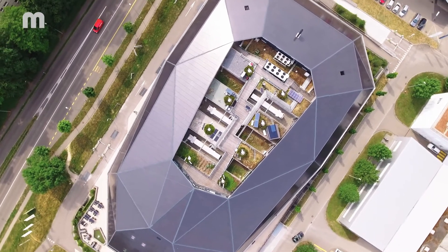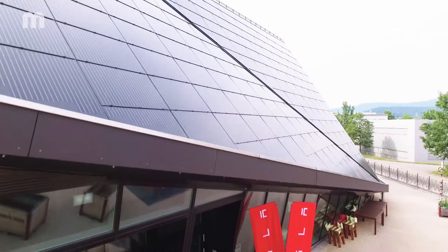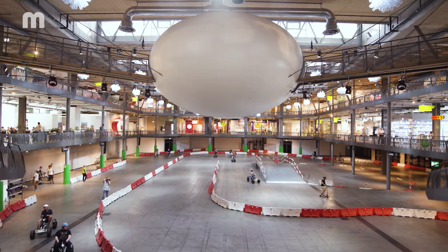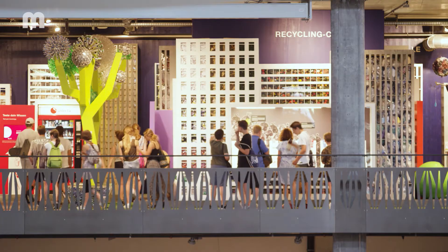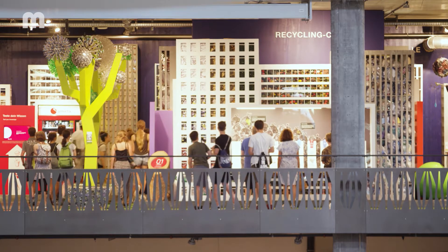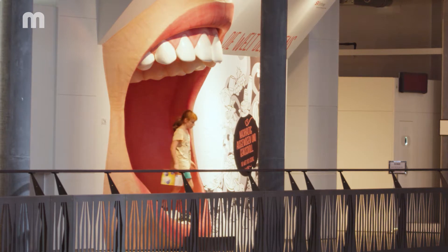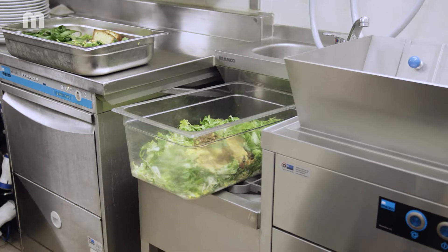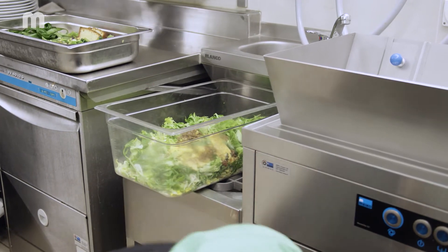At the Umweltarena Switzerland, everything revolves around conserving resources. Visitors receive information on the newest trends in sustainable building technology and energy-efficient products that save resources. Meiko is there as well. With their food waste disposal system Waste Star CC, Meiko has raised the bar fully in line with the Umweltarena concept.